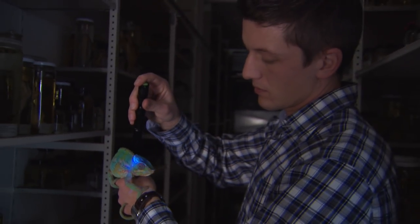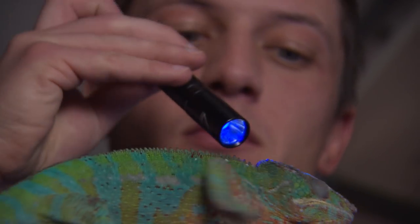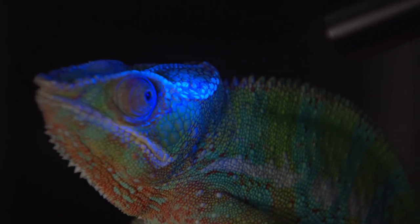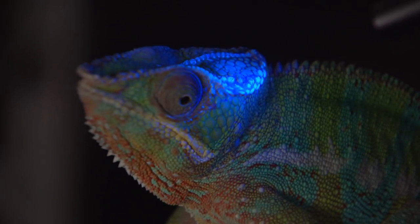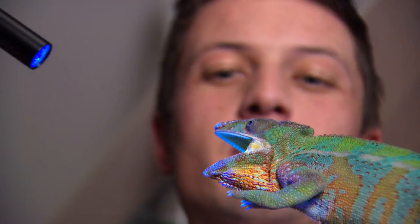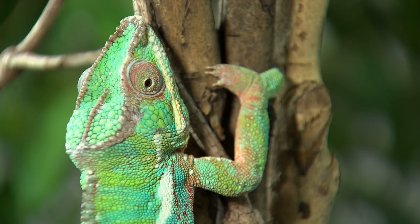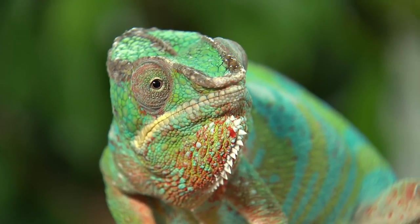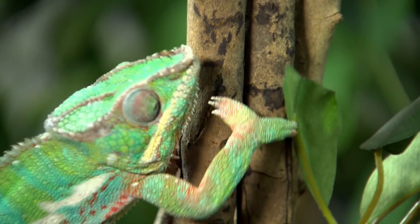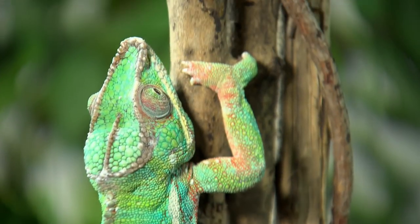For David, this incredible discovery brings up even more questions — like why do chameleons glow? We are not sure yet. We think it may work as a signal to conspecifics, or to other chameleons, in addition to the color language. Because usually chameleons communicate by color change, this would be a constant signal for species recognition. We think it's a private signal from chameleon to chameleon, but not visible for predators — so it might help them to recognize their own species and to find mates.